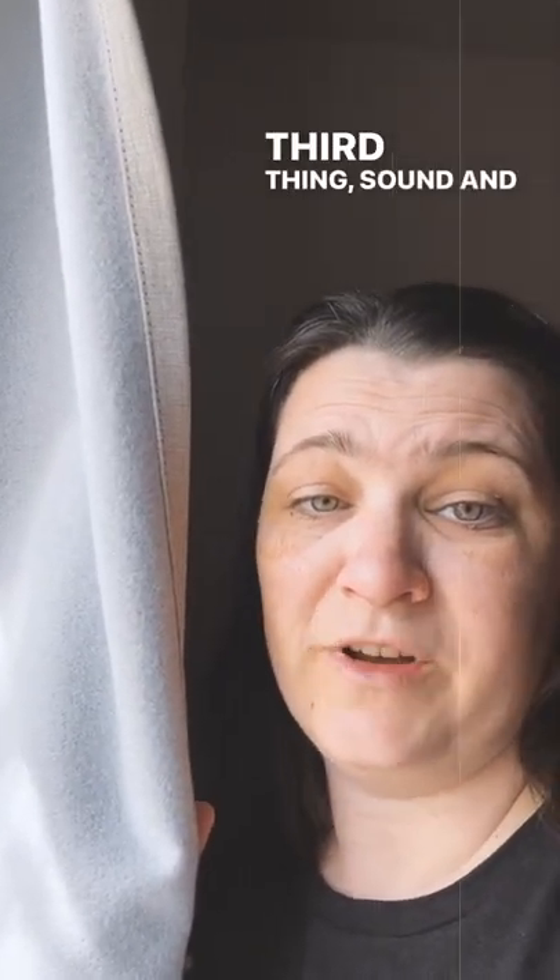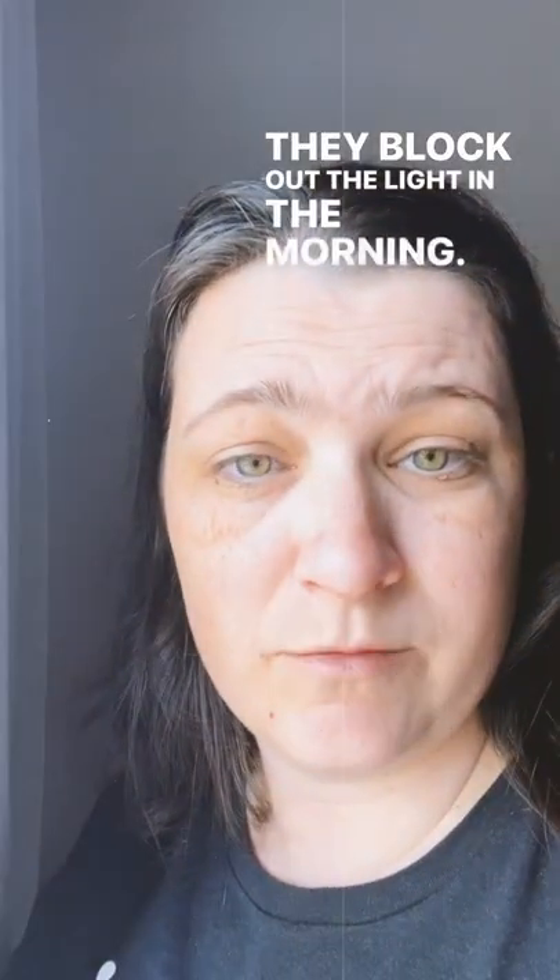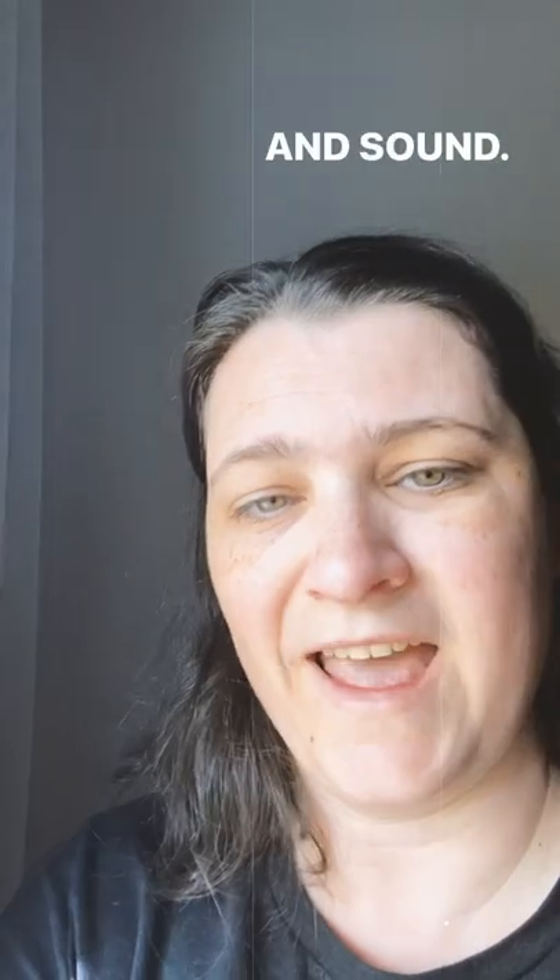Third thing: sound and light blocking curtains. We got these at Costco — totally worth every penny. They block out the light in the morning, they also block a little bit of the heat during the summer, and sound.